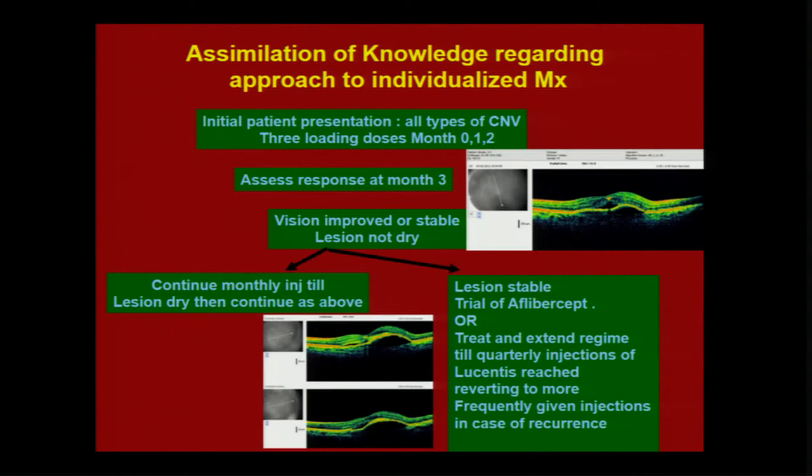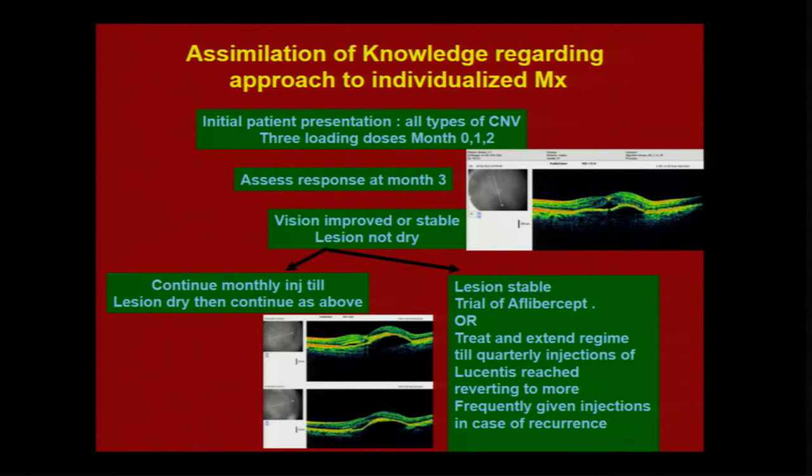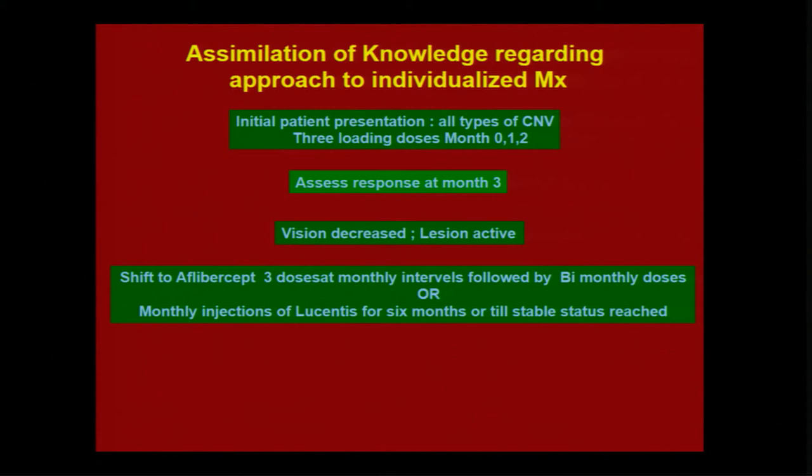The second group of patients are those where the lesion becomes stable but does not become dry. One choice is to keep giving monthly injections. If over the next three months they dry, great. But if they do not dry, you have two choices: give a trial of Aflibercept to see whether these patients respond, or try a treat-and-extend regime until you reach quarterly injections of Lucentis.